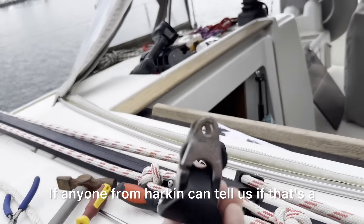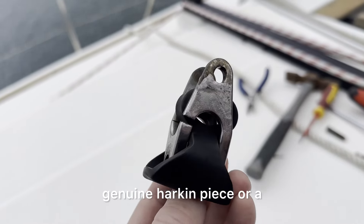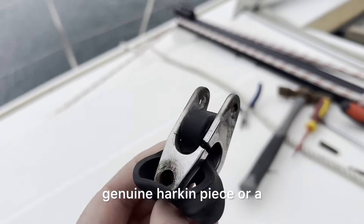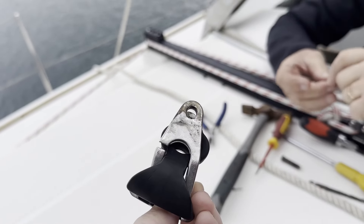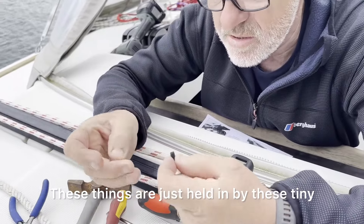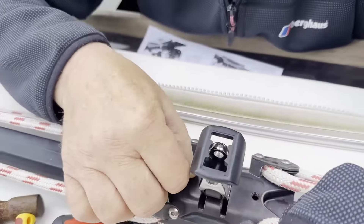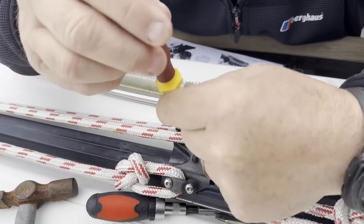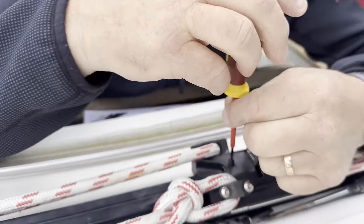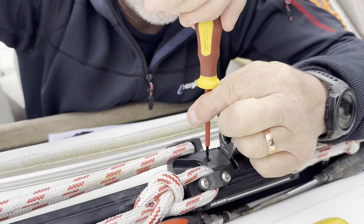If anyone from Harken can tell us if that's a genuine Harken piece or a replica - I don't think it is. These things are just held in by these tiny little grub screws - basically tiny little plastic screws. That's the pin in both sides.